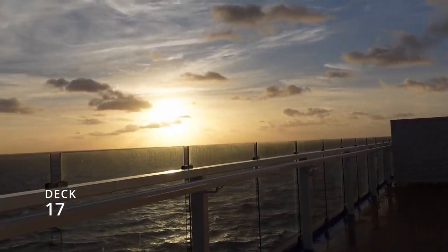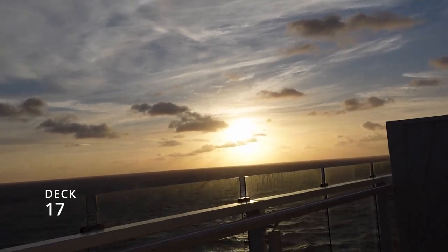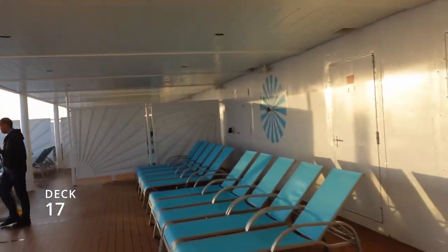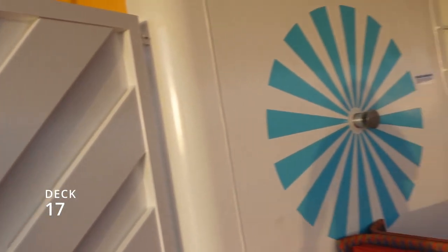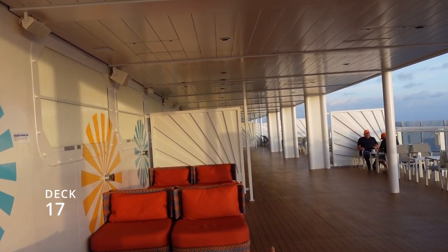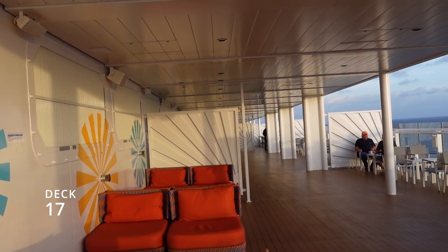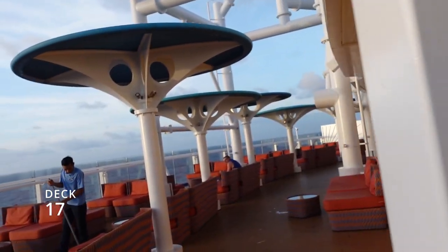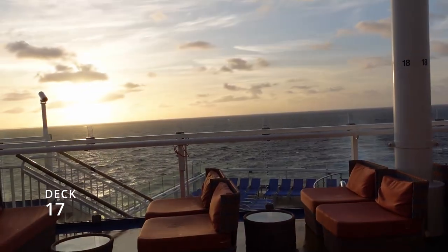It's super windy up here on deck 17, but I want to show you a little hidden spot that some folks will love and some won't care about either way. At the very back of deck 17 there's a large smoking area — the third smoking area on the ship besides the casino and the one a couple decks below. It's the windiest one. There's also a non-smoking section back here that's a great place to relax off the back of the ship and look down at deck 16.